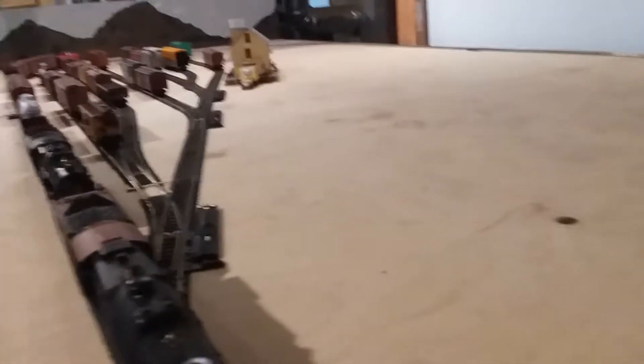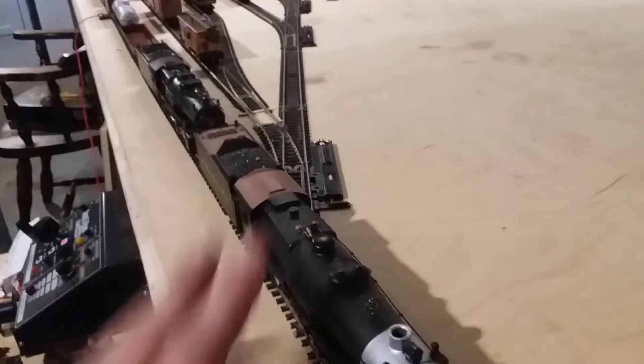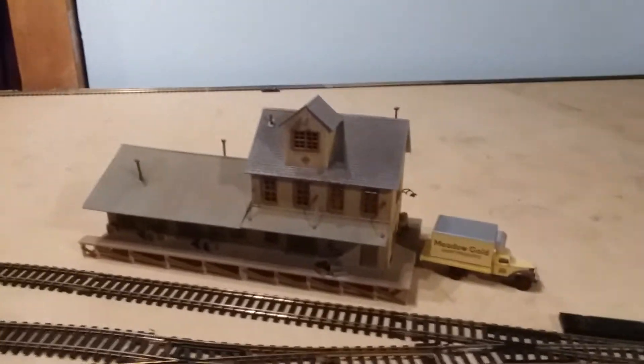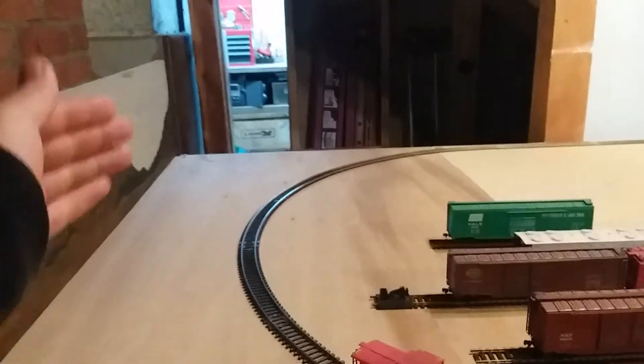I have some plans for the layout. Some switches are on the way — the switch right here that the K4 is on has been ordered, and I ordered another one as well, so both should hopefully be here tomorrow. Back in that corner underneath the steps, I'm planning on building another table where there will be a switch that'll go back into that area and lead to a turntable and roundhouse.